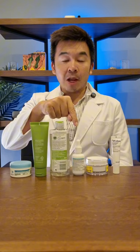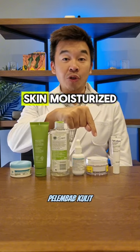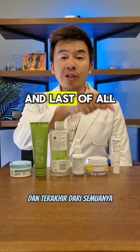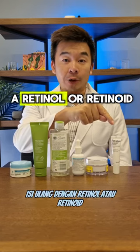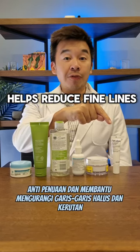Top it up with a moisturizer — this will lock in hydration and keep your skin moisturized for longer periods of time. And last of all, top it up with a retinol or retinoid; this helps increase cell turnover, is anti-aging, and helps reduce fine lines and wrinkles.